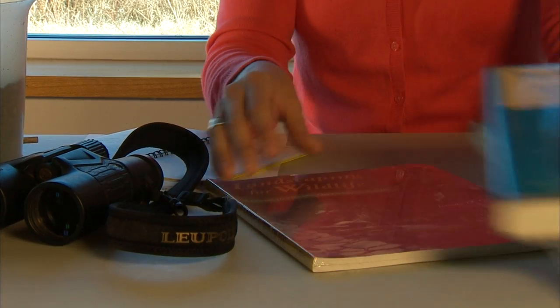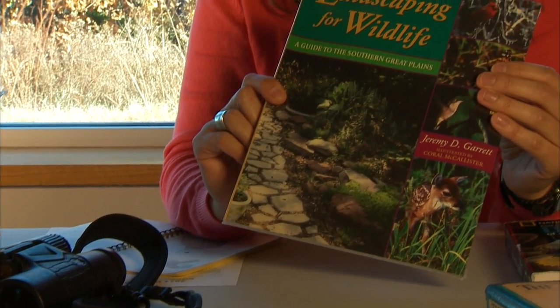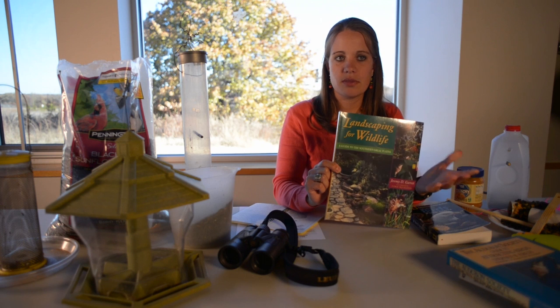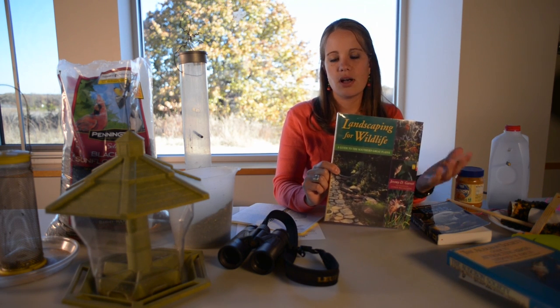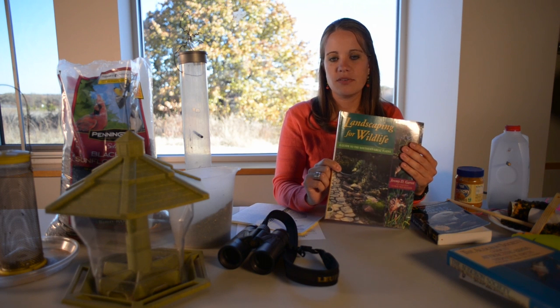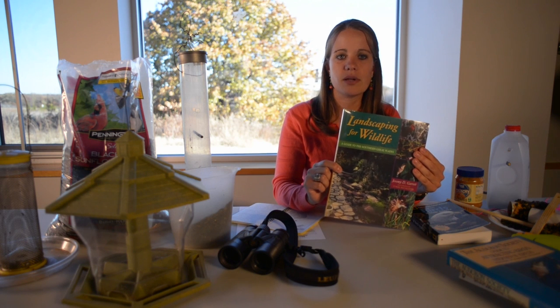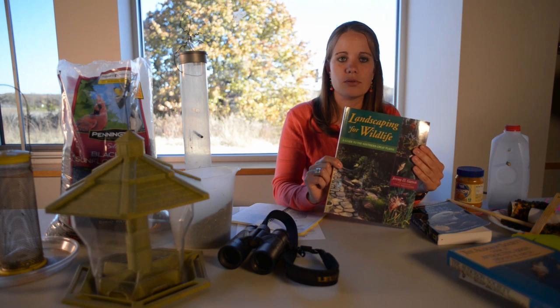If you're interested in doing more landscaping for wildlife and making your property a little more attractive to wildlife, we've got the Landscaping for Wildlife book that the Department of Wildlife offers. It goes through and talks all about different water features to put in, and it talks about butterflies and how to make your property more attractive there. You can get this copy of Landscaping for Wildlife through the outdoor store.